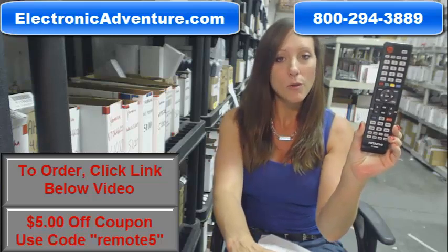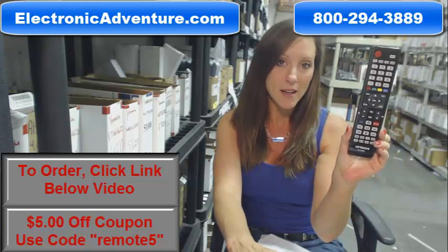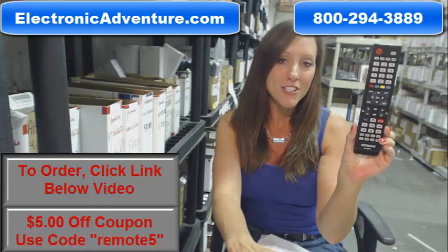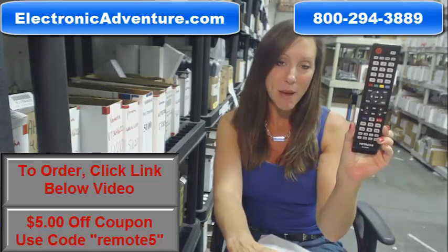We've been in business for over 20 years and we want you to feel confident shopping with us every time. We're committed to shipping your product the same business day or the next business day, and we even offer a no questions asked return policy. If at any point within 30 days you're not 100% satisfied, you can just send it back.